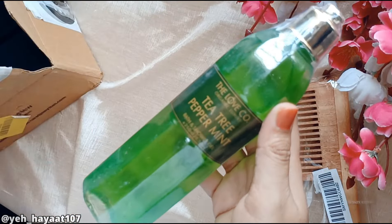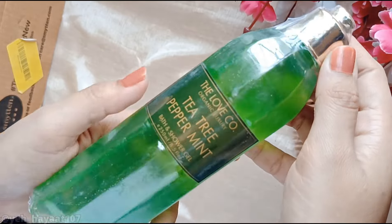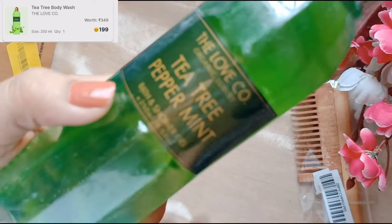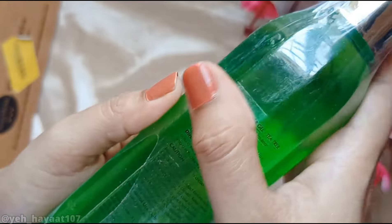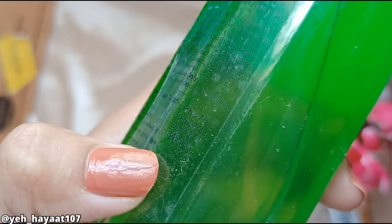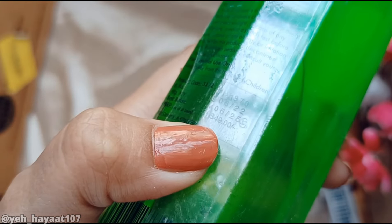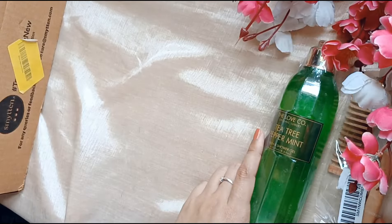The next product is the Love Coke Tea Tree Peppermint Body Wash. I paid 199 Smitten bucks for this. We are getting 250 ml quantity, which is huge. The MRP is 349 rupees. The expiry is 2025, so it's not near at all — we got a good product. The fragrance and smell are very good. After using it, I will review it.